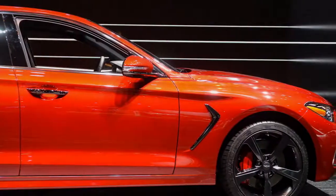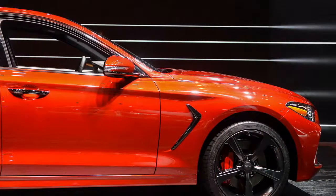Inside, the G70 is adorned with quilted leather and horizontal lines along the dashboard.